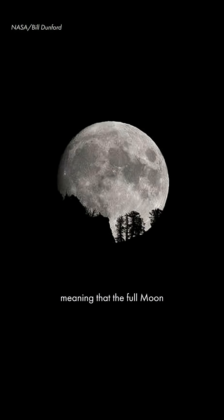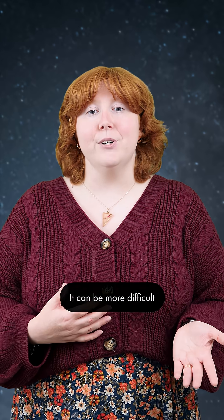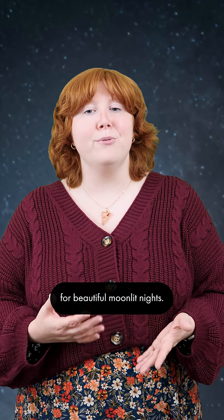There will be a supermoon on November 5th, meaning that the full moon will appear slightly larger than usual in the night sky. It can be more difficult to see constellations with a bright full moon, but it does make for beautiful moonlit nights.